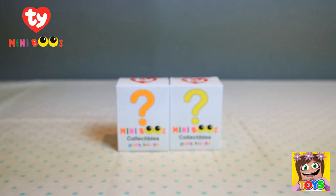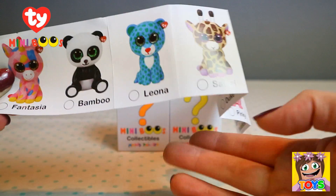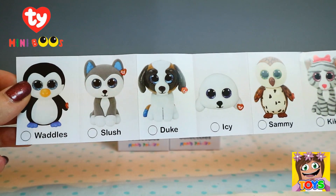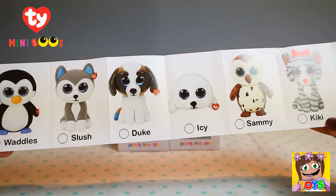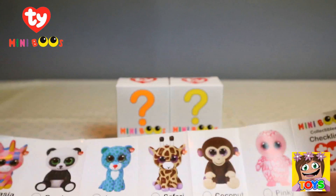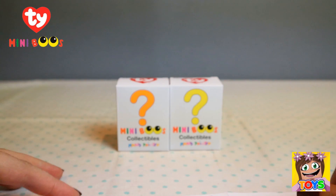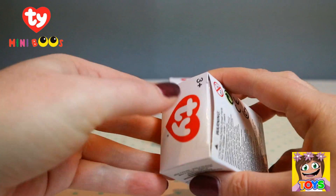We have two boxes left. So far we've got Bamboo, Leona, and Safari from one side of the page, and Waddles and Duke from the other side. Out of the last two boxes, I would definitely like to get Fantasia and Slush - they are my two favorites. Please let them be in these last boxes!